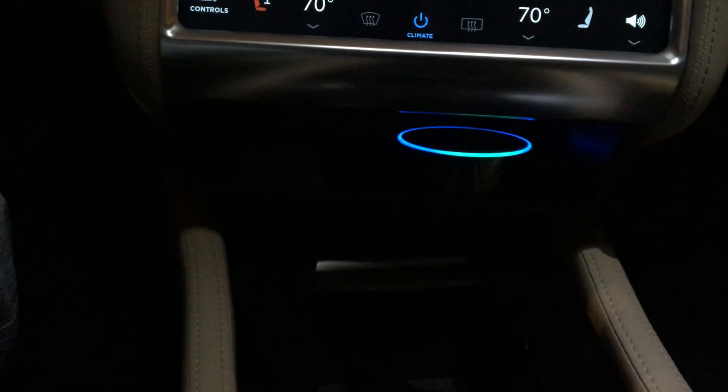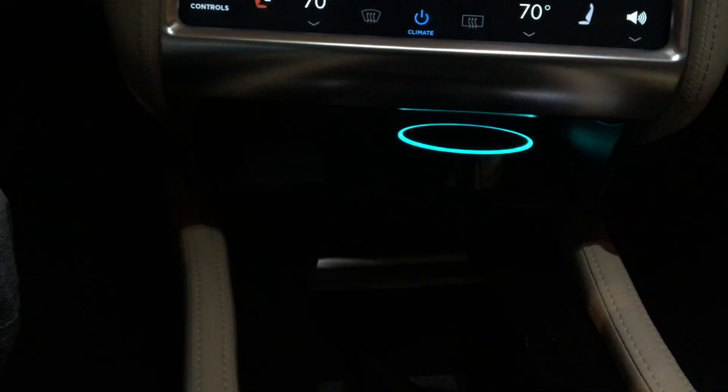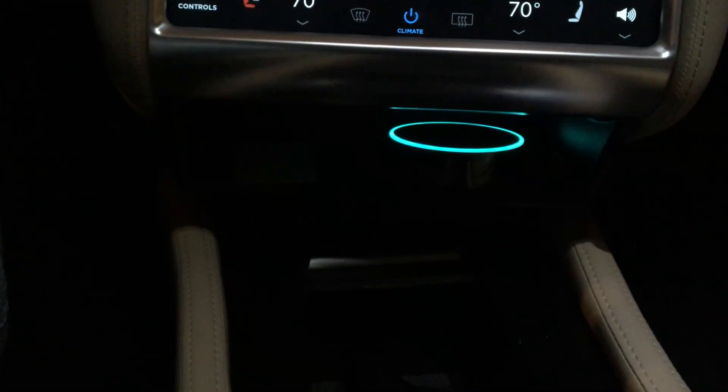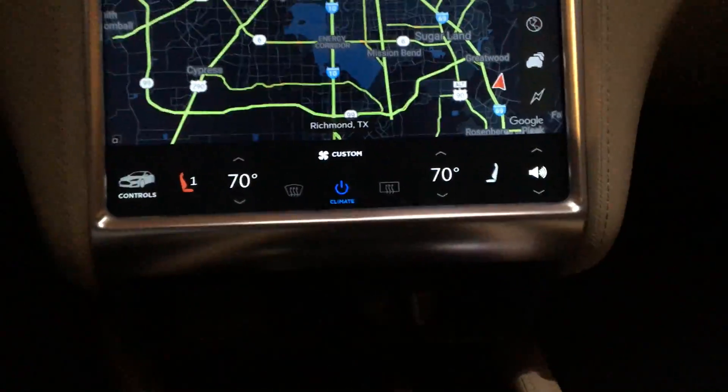Alexa, what is the football score for the Los Angeles Rams right now? Currently the Rams are trailing the Seahawks 24 to 3, with 9:11 left in the fourth quarter. That's not good.